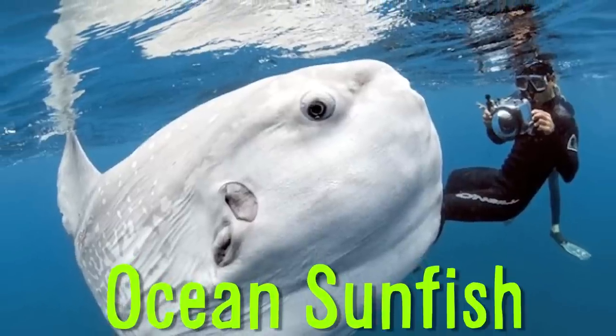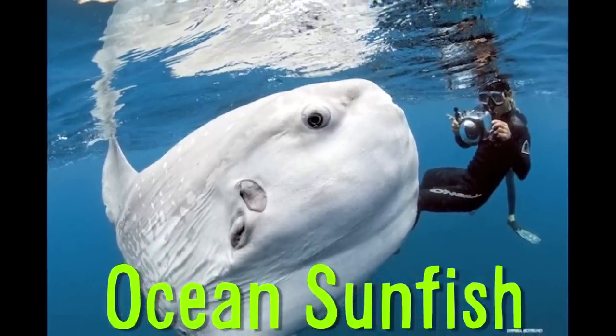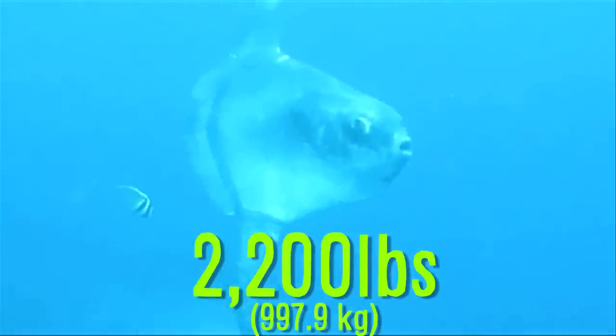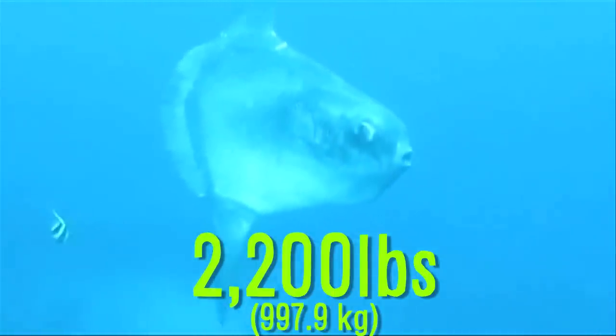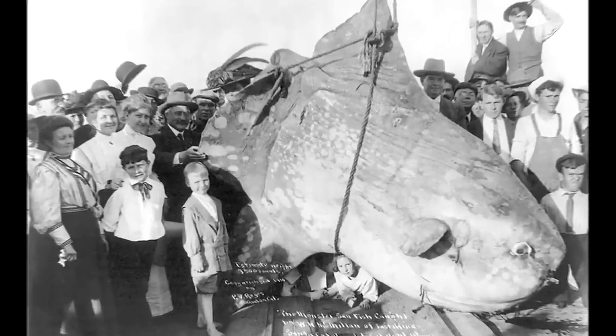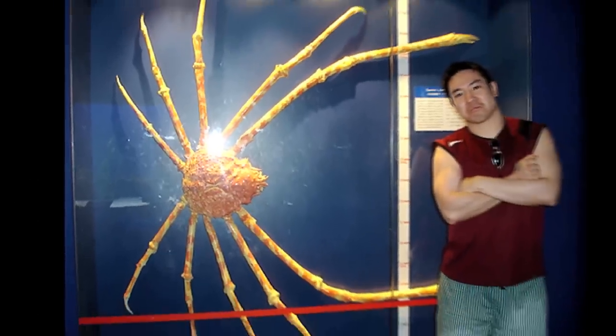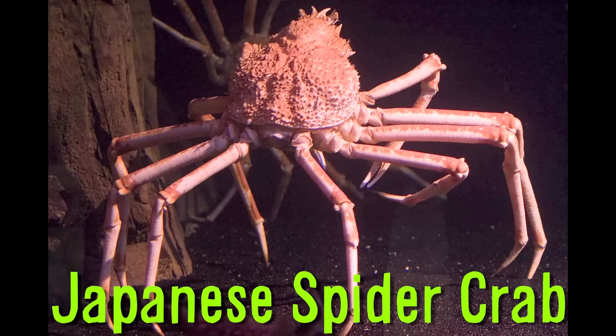The ocean sunfish is the heaviest known bony fish in the world. They have an average weight of 2,200 pounds, and its skeleton contains largely cartilaginous tissue — lighter than bone — allowing it to grow so large. Boasting the largest leg span of any arthropod is the Japanese spider crab.